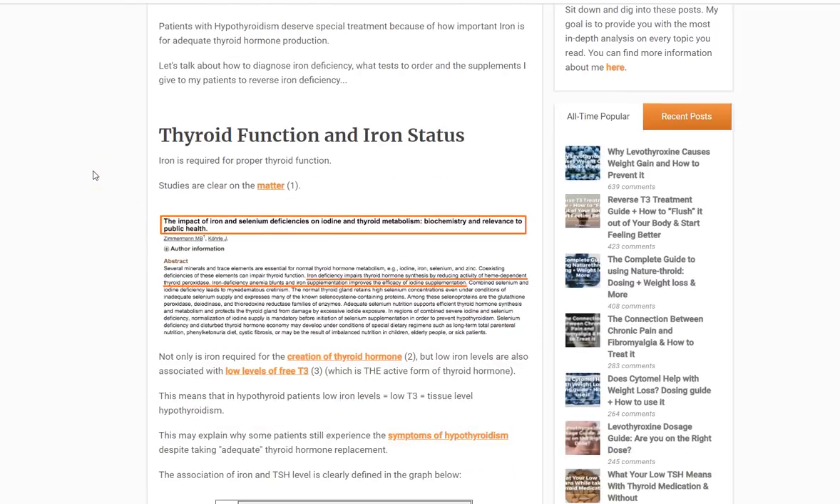First I want to talk about the connection between your thyroid and what I'm calling iron status in your body. I have links to clinical studies if you want to reference those, but all this stuff is just normal physiology and it's proven to be true and accurate. Iron function — or the amount of iron you have in your body — is important because it influences how much thyroid hormone your body is able to create. So in states of low iron, your body is not going to be able to produce enough thyroid hormone, which is obviously going to exacerbate or worsen hypothyroidism.